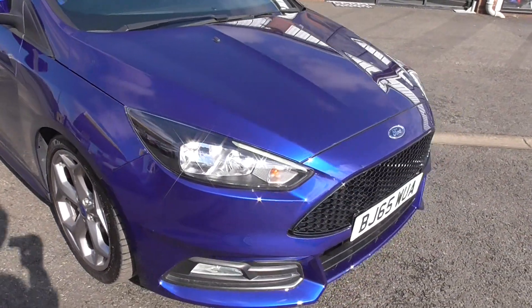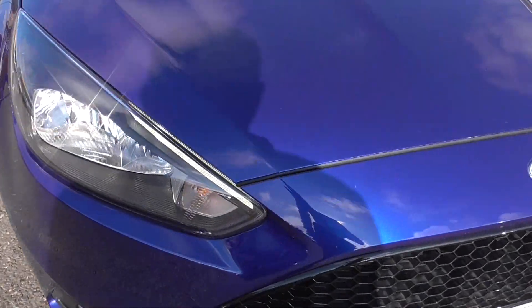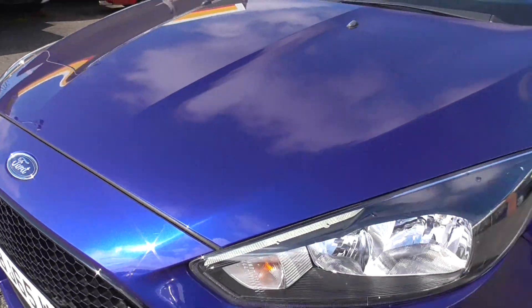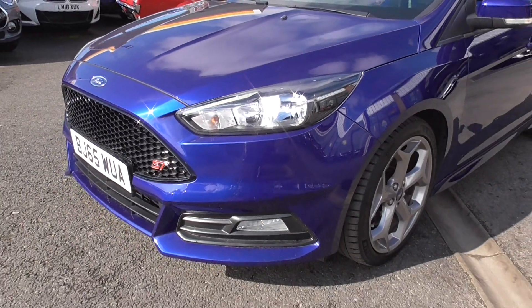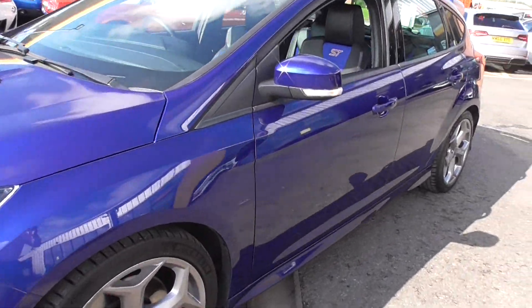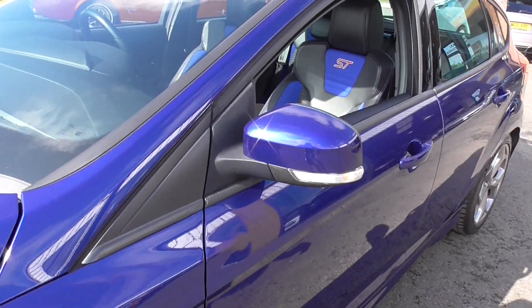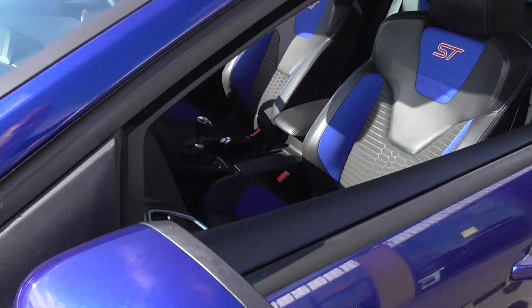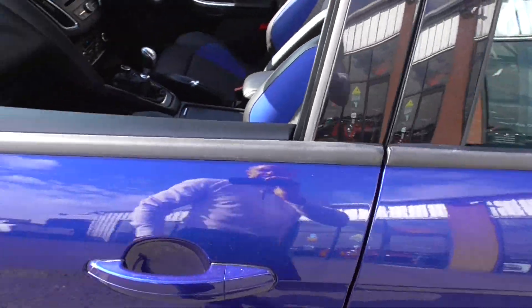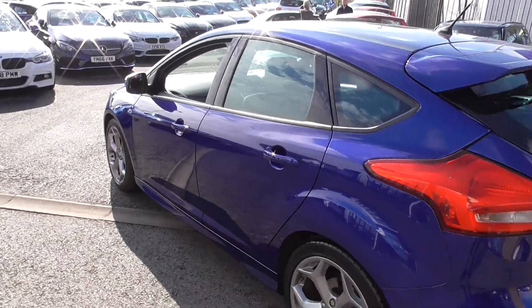Paintwork is in great order for a 65 — so we're six years old on this one. Looking at the front end, we've only got minor stone chips which are commensurate with the age and mileage: six years old and 55,000 miles. Looking round the car itself, the lines are all there, all flush, and there are no real marks to detract from the vehicle. It's a lovely colour — performance blue — got to be my favourite.